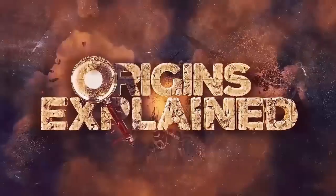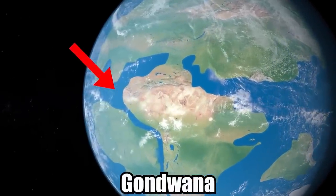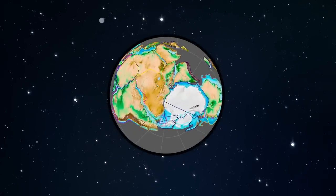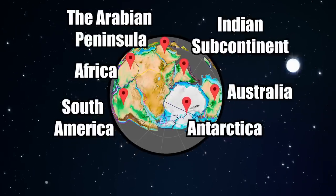An Unusual Ancient Sea Star. 480 million years ago, the supercontinent Gondwana was the dominant landmass on Earth. Situated near modern-day Antarctica, it was made up of parts of what are now Africa, South America, Australia, Antarctica, the Arabian Peninsula, and the Indian subcontinent.